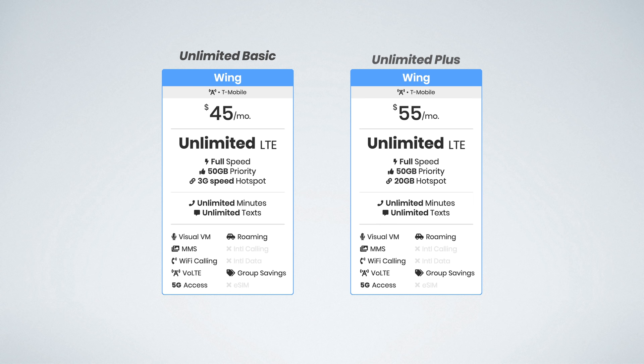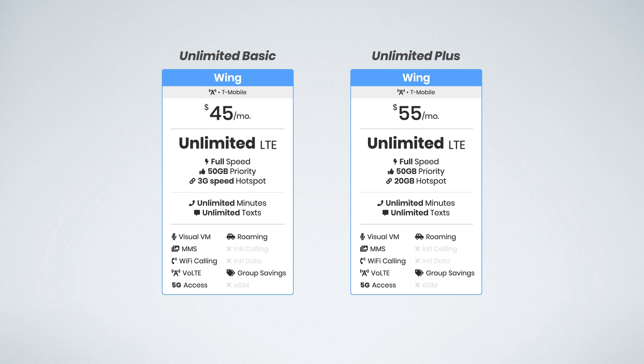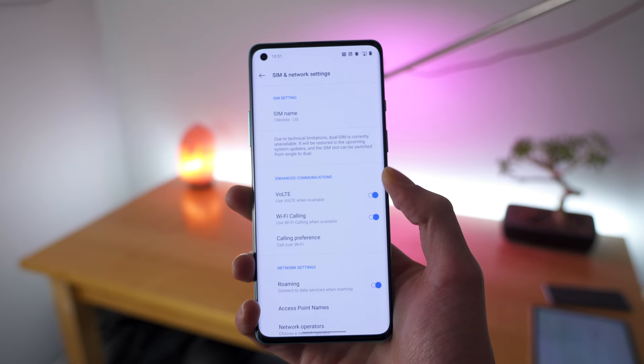Unlimited Basic is $45 per month and includes 50 gigs of priority data, along with unlimited hotspot data capped at 3G speeds. For $10 more, T-Mobile Unlimited Plus offers the same 50 gigs of priority data, along with 20 gigs of high-speed hotspot data before unlimited hotspot data, but again capped at 3G speeds. Both plans include all the features you know and love, including visual voicemail, voice over LTE, WiFi calling, group and picture messaging — basically everything you'd expect from a premium plan.